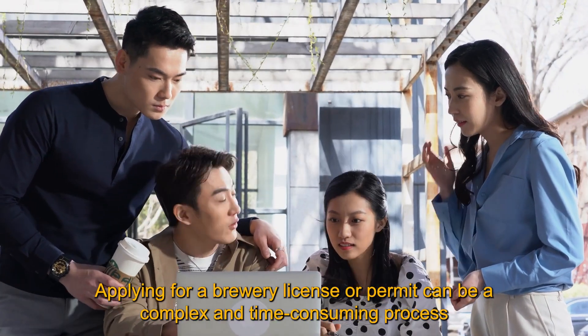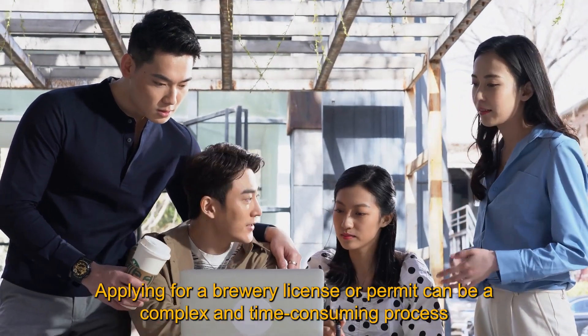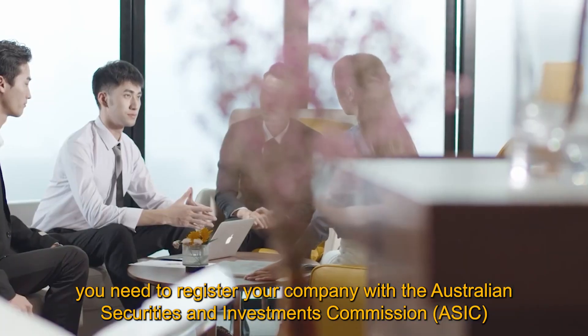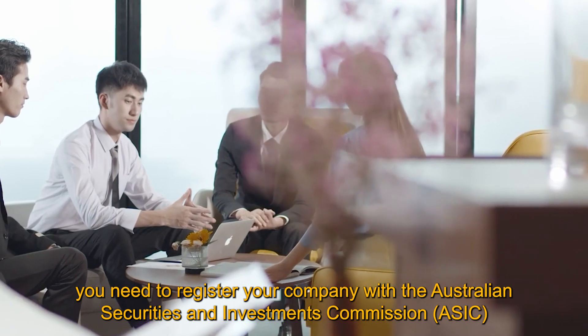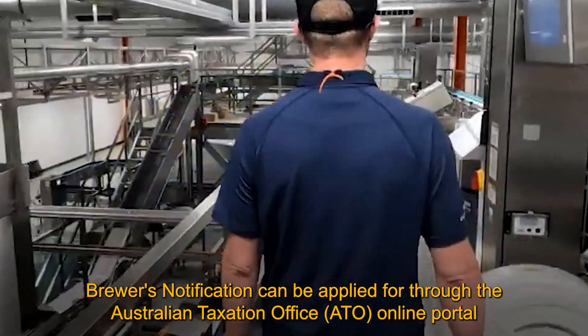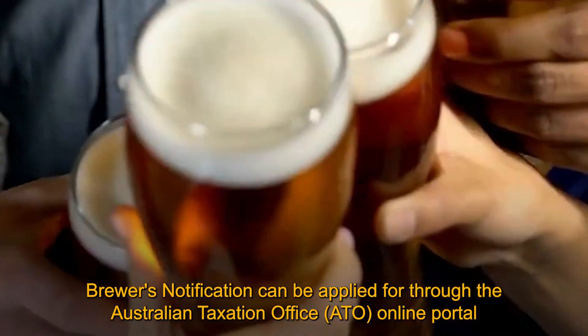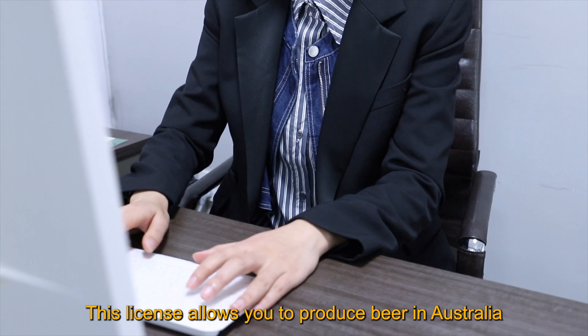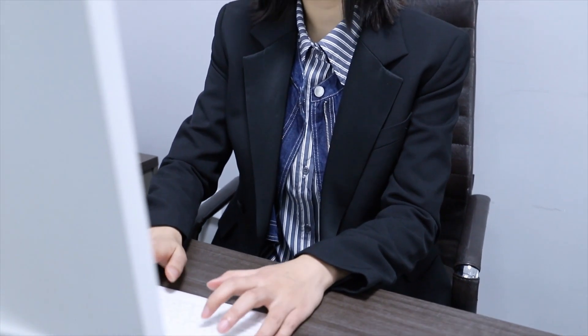Applying for a brewery license or permit can be a complex and time-consuming process. Register your company: before you can apply, you need to register your company with the Australian Securities and Investments Commission. Brewer's Notification can be applied for through the Australian Taxation Office online portal — this license allows you to produce beer in Australia. Producers license: